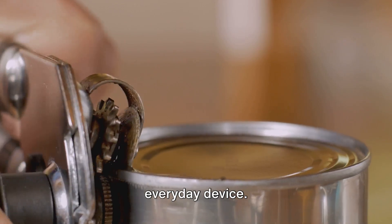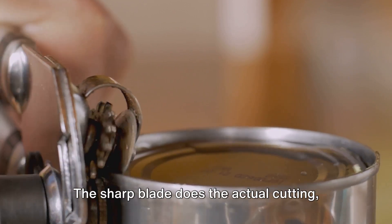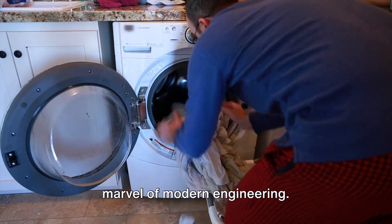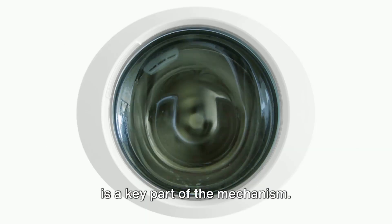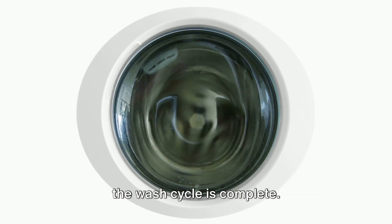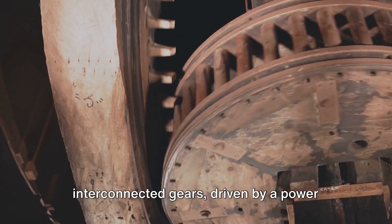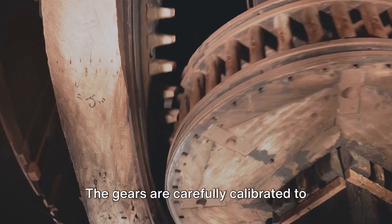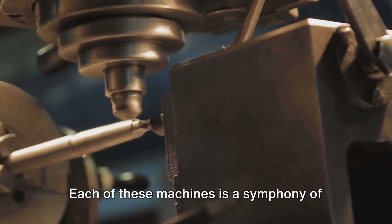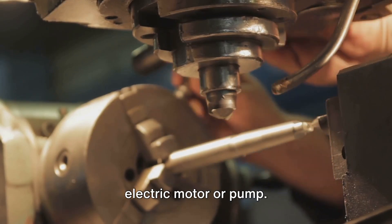Or consider the can opener, another everyday device. Its lever mechanism magnifies the force we apply, making it easier to cut through the can's lid. The sharp blade does the actual cutting, while the gear mechanism helps move the blade around the can. Then there's the washing machine, a marvel of modern engineering. Its drum, where the clothes are washed, is a key part of the mechanism. The electric motor provides the power to rotate the drum, and the pump then drains the water out once the wash cycle is complete. And let's not forget the clock, a classic example of a mechanism. The clock hands are moved by a series of interconnected gears, driven by a power source, which is usually a battery. The gears are carefully calibrated to ensure the hands move at the right speed, giving us the correct time.